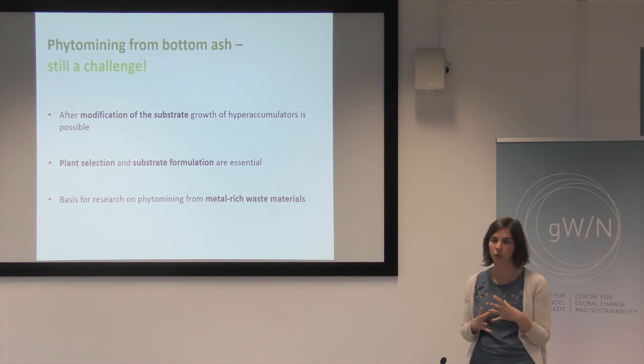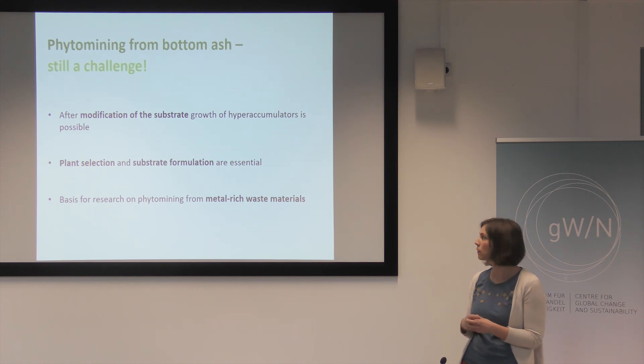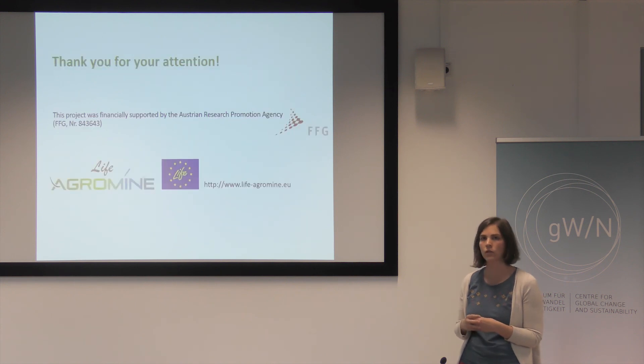So you see that there are still a lot of challenges to face. The hyperaccumulator plants have a higher potential, but the substrate still needs some adjustment in order to really increase the metal accumulation in the plants. This work is also an important basis for phytomining research on other metal-rich substrates.